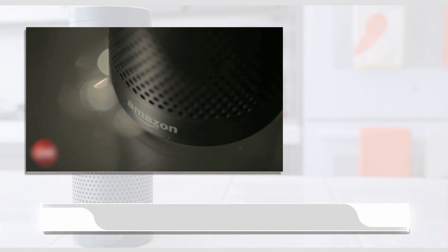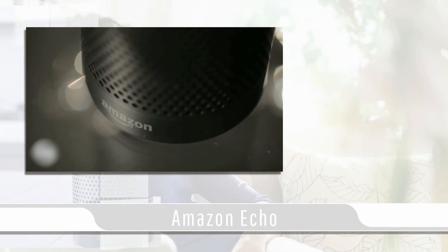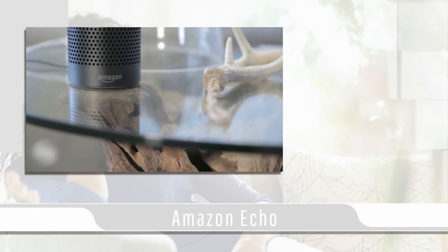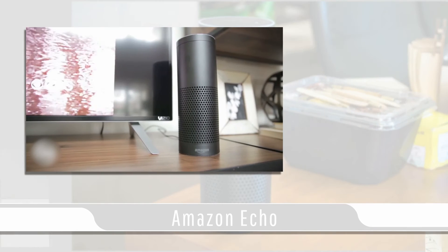In today's video blog I'll be covering the Amazon Echo. The Amazon Echo is a Bluetooth speaker with built-in voice command that can function as a virtual personal assistant.